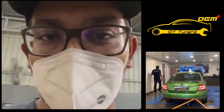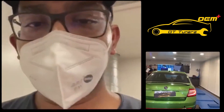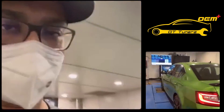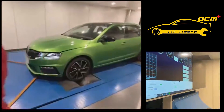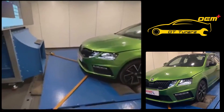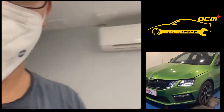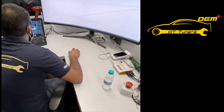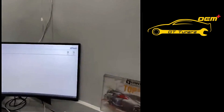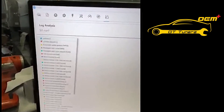Akshay wants to review the data logs. The car is done on the dyno, and we're going into Akshay's office, which is at least 20 degrees cooler than the dyno cell. They're pulling the straps off and removing the car from the dyno while we come here to analyze the logs. Akshay is putting up his giant screen so we can look at the logged parameters from the dyno run.